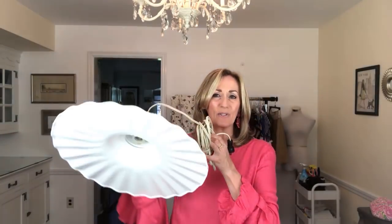I believe I paid $2.97 for this lamp. How could you pass it up, right? I thought this was really good.